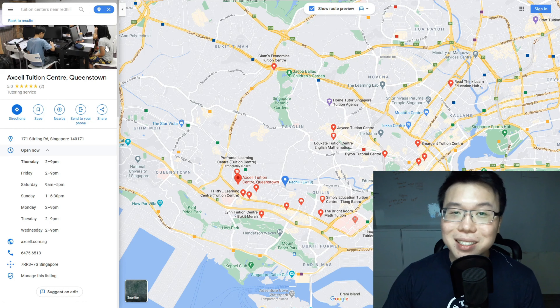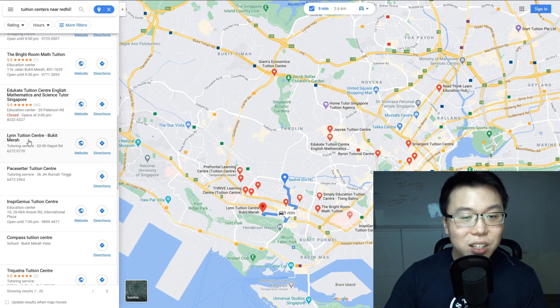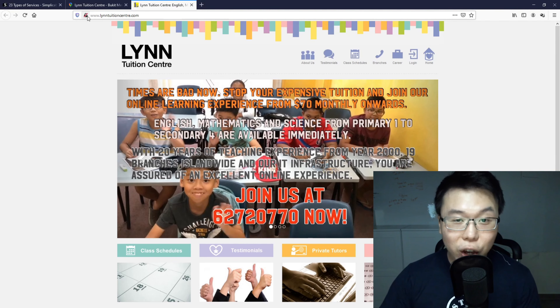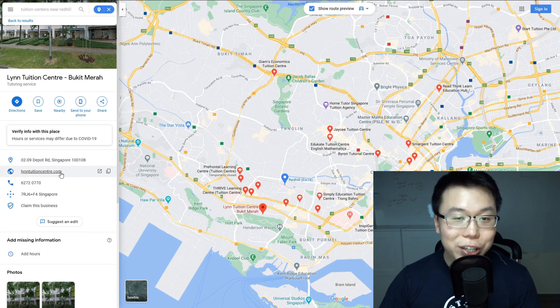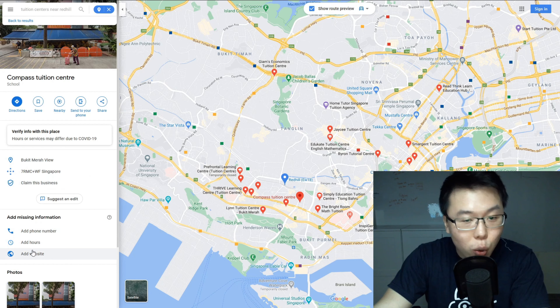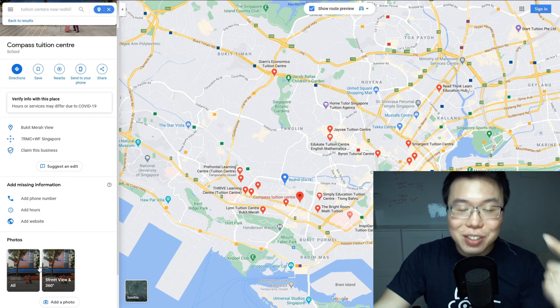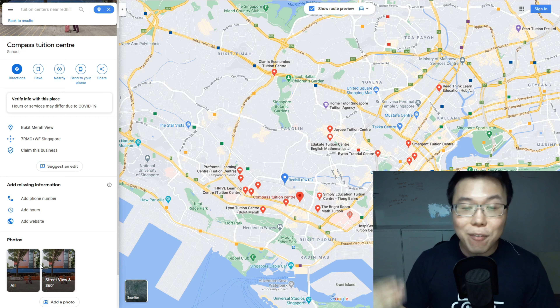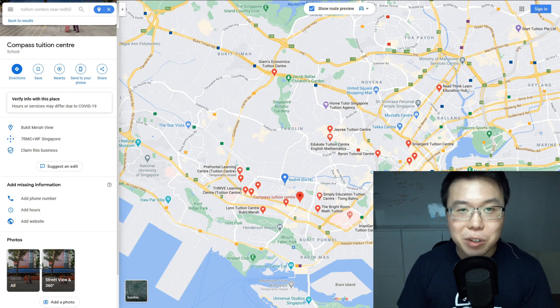Now let's check out some tuition centers losing business to Excel Tuition Center. For example, Linn Tuition Center at Bukit Merah — they have not claimed the business, they have a phone number and address, but no operating hours, poor location images, and their website is not HTTPS, which is not secure and not good for Google rankings. And Compass Tuition Center — nobody has claimed this business, there's no address, no phone number, no operating hours, no website. This is exactly what we are talking about. We're going to provide a service to build up their digital presence and help them attract more customers.